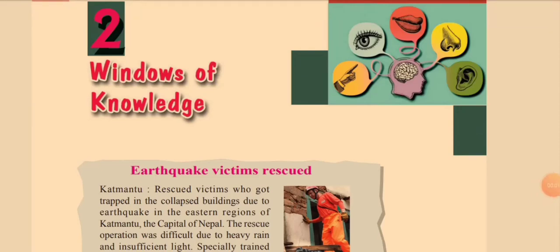Hi students, welcome to biology online class. Today we are going to discuss the second part of the biology windows of knowledge.